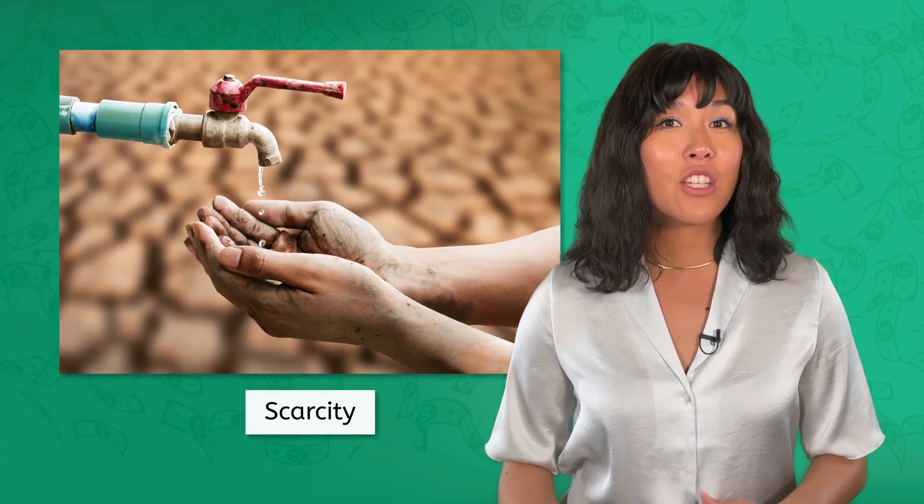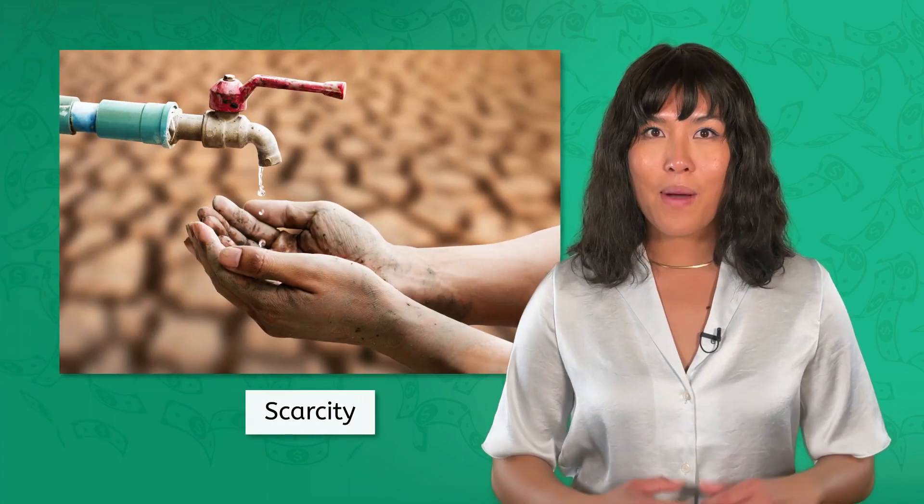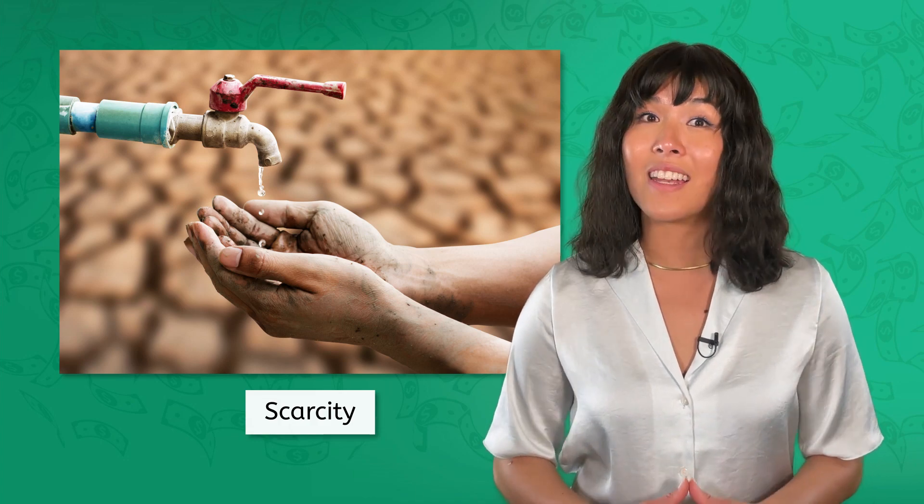Remember Uncle Vito's pizza palace? Just like Vito found his niche in pizza, Brazil excels in agriculture and Japan in technology. In our last lesson, we talked about how scarcity means that each country has to make decisions about how to use the resources it has, and it should make those choices based on its comparative advantage.